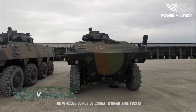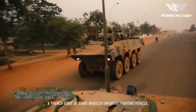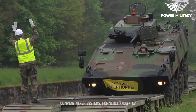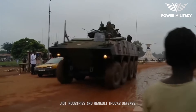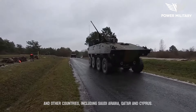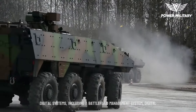The Véhicule Blindé de Combat d'Infanterie, VBCI, is a French 8x8-wheeled infantry fighting vehicle developed by Nexter Systems, formerly known as Giat Industries and Renault Trucks Defense. The VBCI is in service with the French Army and other countries, including Saudi Arabia, Qatar, and Cyprus.